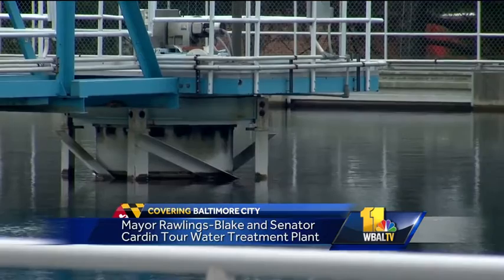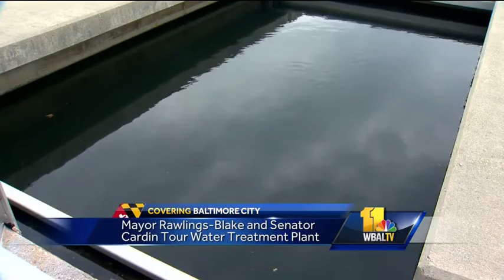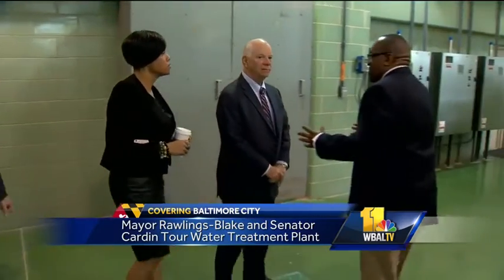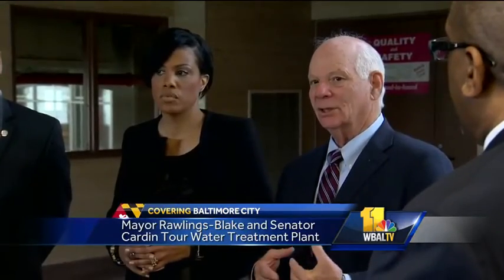This tour was part celebration, part push for funding. They say the city is using the best technology it has to keep Baltimore's water clean, but added that infrastructure needs constant improvements and local and federal governments must fund that work.